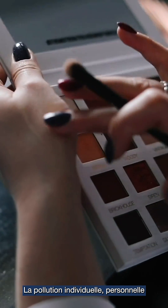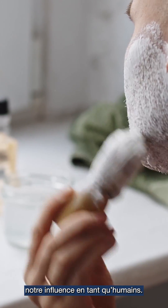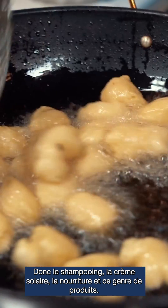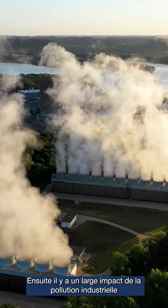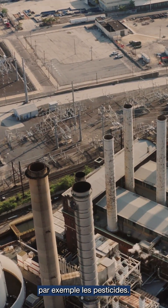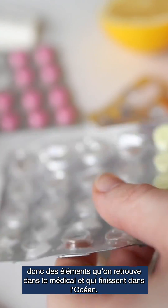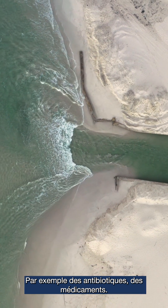The first is individual or personal pollution — what we as humans contribute as anthropogenic influence — so shampoo, sunscreen, food, and these things. Then we have a large impact of pollutants from industry, for example pesticides. The third category we can phrase as pharmaceutical pollution: things that are used in the clinic and that end up in the ocean, for example antibiotics or drugs.